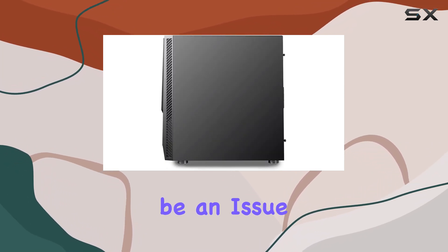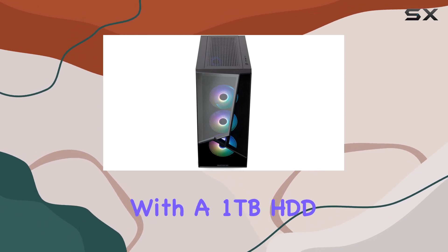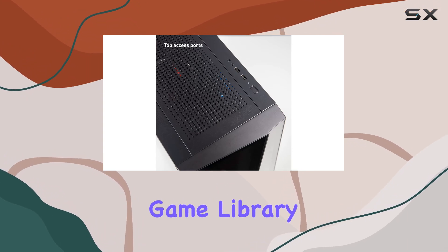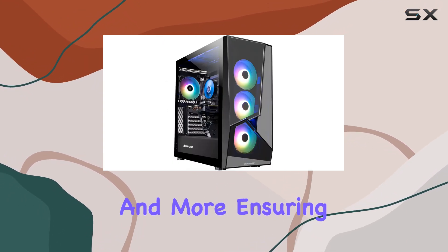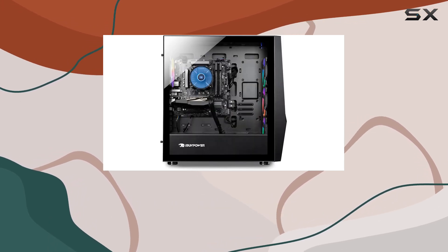Storage won't be an issue either, thanks to the generous 480GB SSD paired with a 1TB HDD. You'll have plenty of space to store your game library, media files, and more, ensuring that you never have to compromise on storage again.